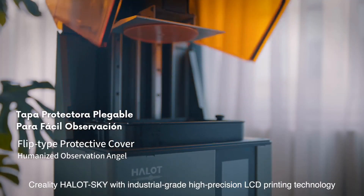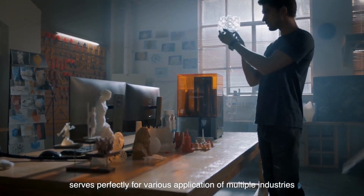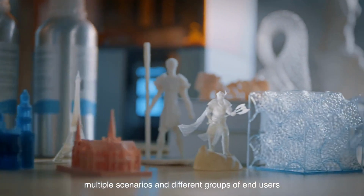Creality Halot Sky with industrial-grade high-precision LCD printing technology serves perfectly for various applications of multiple industries, multiple scenarios, and different groups of end-users.